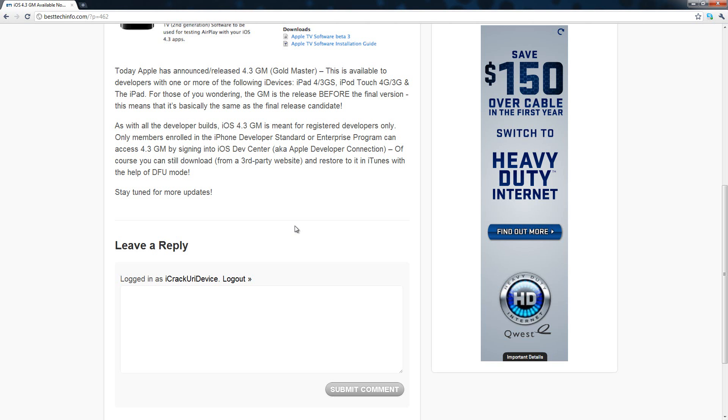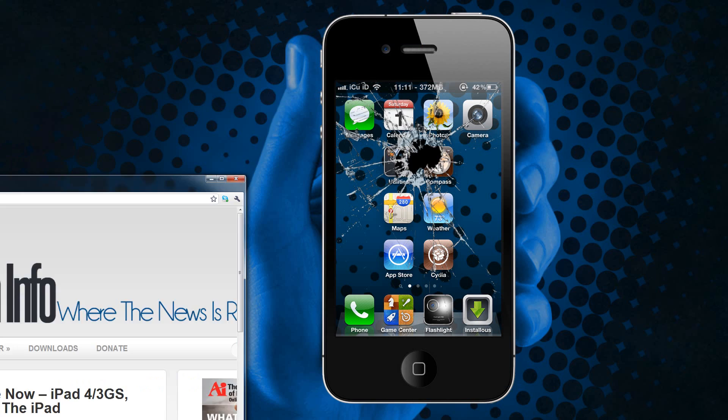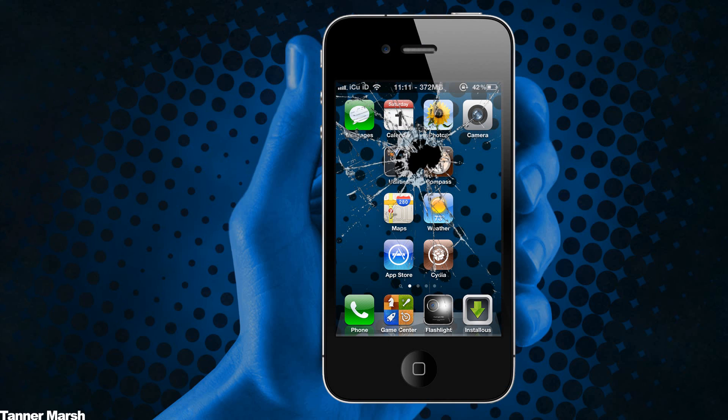You can use it with the help of DFU mode and iTunes to restore to it. I'm actually going to do that with my iPad and show you guys iOS 4.3 in a little bit. I'm also going to make a post on my website besttechinfo.com telling you guys how to get it.